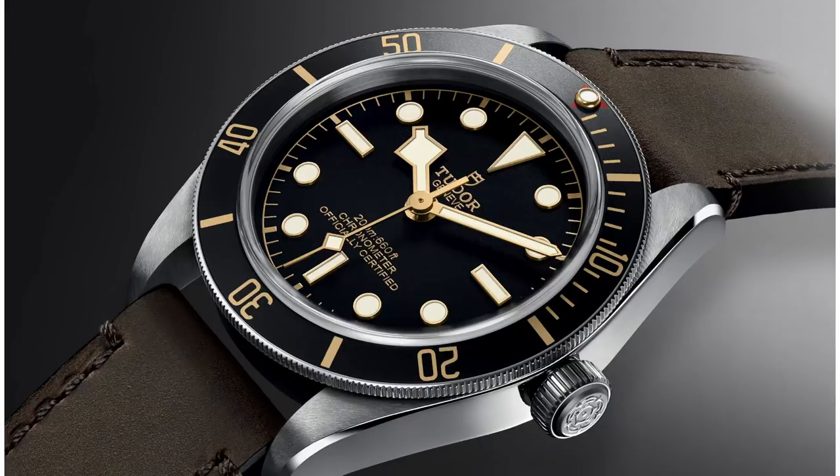Their modern price point does undercut Rolex significantly. You have Tudor Black Bays in the $3,700 range — the Submariner equivalent — and the Sub is in the eights or nines, so there's a big difference in price. Tudor's reintroduction has been in many ways a big gift to the watch community. Tudor has a long, successful history, and anyone that has achieved greatness in the past knows you have big shoes to fill. You're always under the microscope. You've got to be critical and renew your greatness every day.